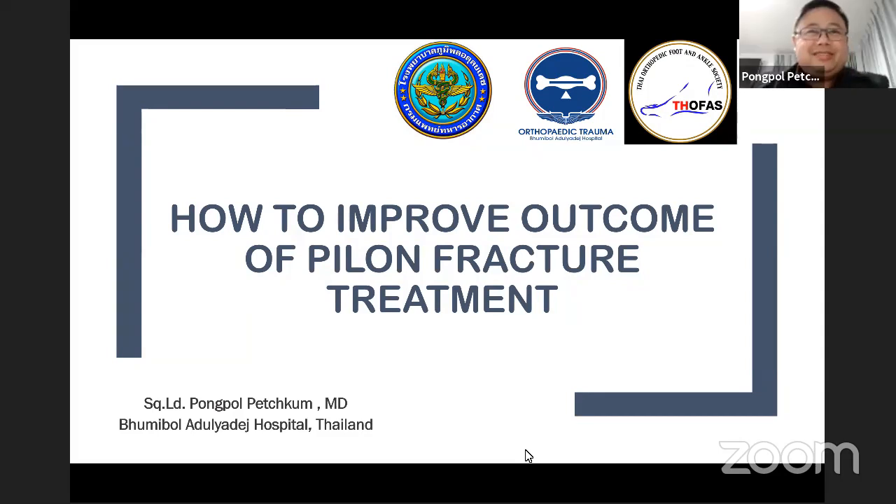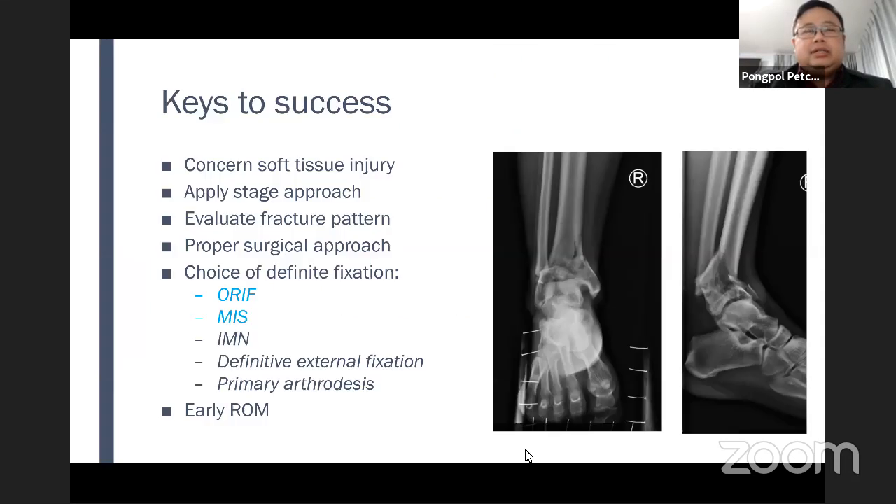Hello, good evening, Professor Gopalan. Good evening, Dr. Chanin. My name is Dr. Pongpaul Pechkum from Bhumibol Adulyadej Hospital, Thailand. Today I will talk about how to improve outcome of pilon fracture treatment. The keys to success are: concern of soft tissue injuries, apply staged protocol, evaluate fracture pattern, proper surgical approach, and choose good definitive fixation and early range of motion.